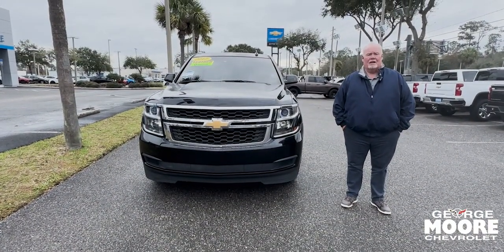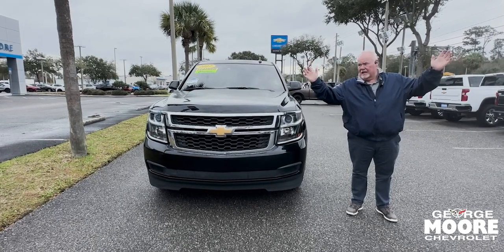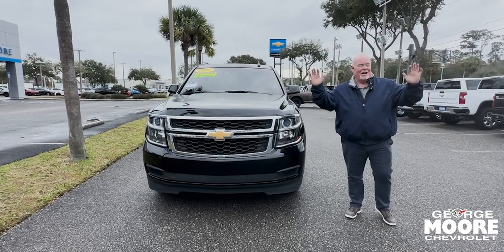Hey everybody, it's Will at George Moore Chevrolet in Jacksonville, Florida. Beautiful, sunny, warm Jacksonville, Florida.